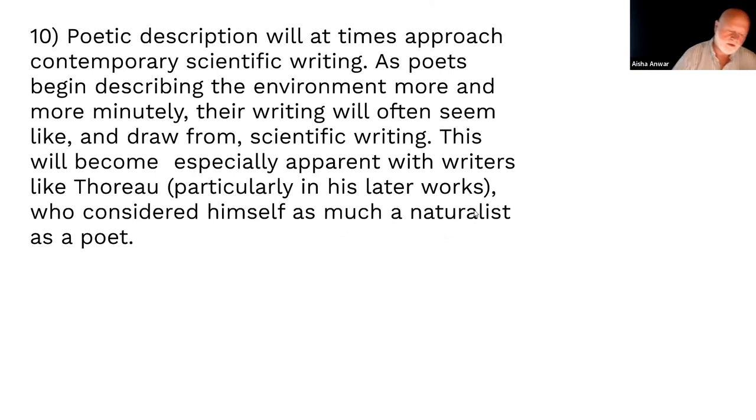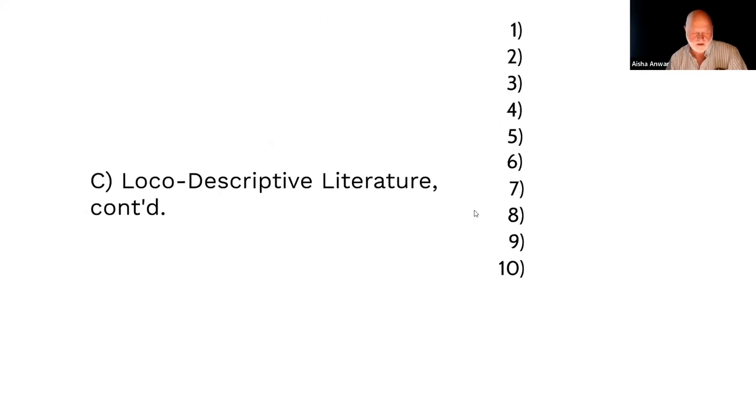Local descriptive writing will sometimes seem so super-specific it's almost like scientific writing — describing a flower's petals, where the nectar is. Scientists describing what they see are also describing nature; they were called naturalists. Thoreau thinks of himself as a naturalist as well as a writer. This creates tension: what is nature writing? Is it scientific writing? What's the difference between a poet who wants to glorify nature and a scientist describing it? We'll talk more about that when we get to Thoreau.